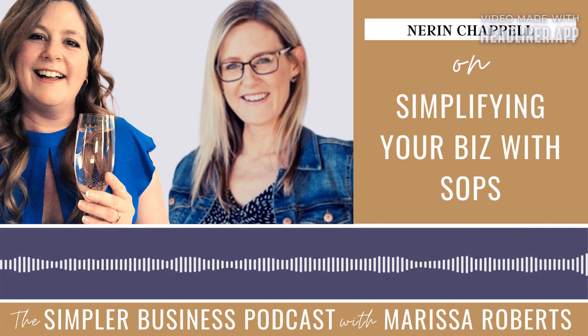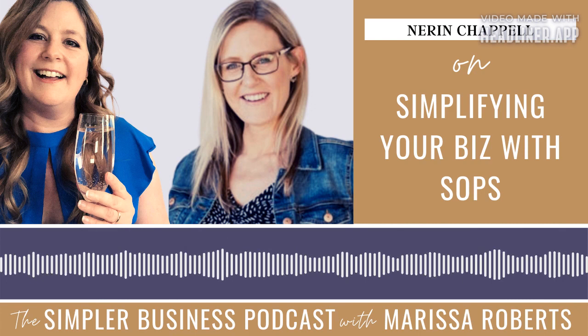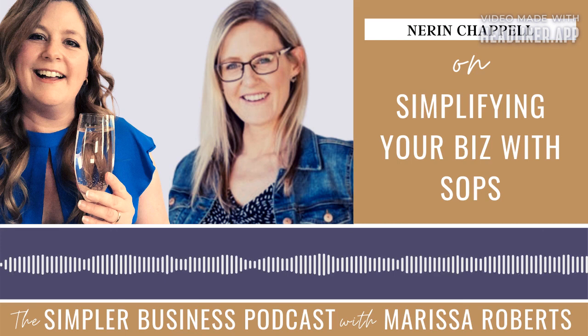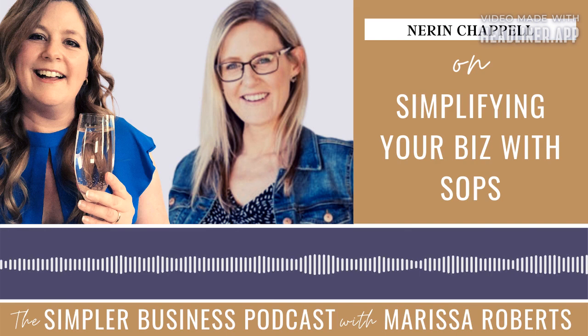We're chatting with Naren Chappell today about how standard operating procedures, or SOPs, can make running your business easier. Naren is the owner of Positively Sorted, where she and her team help small business owners streamline the running of their business, including NDIS admin, website content, and getting started with outsourcing. Welcome, Naren. I'm so excited to have you here today — you're one of my role models for streamlining and making things more efficient and less complicated.